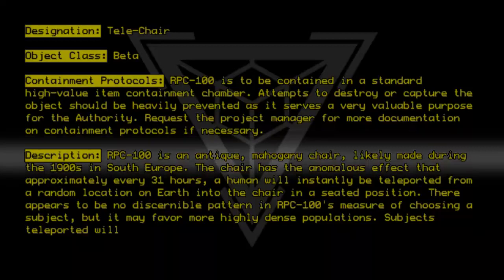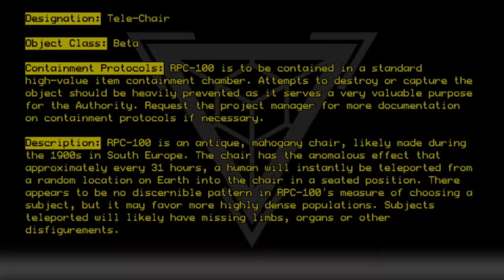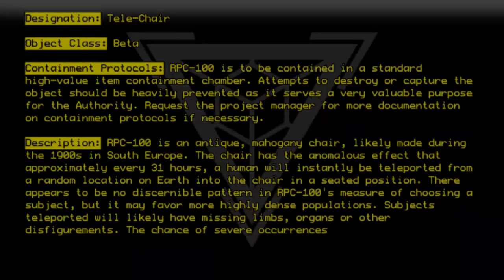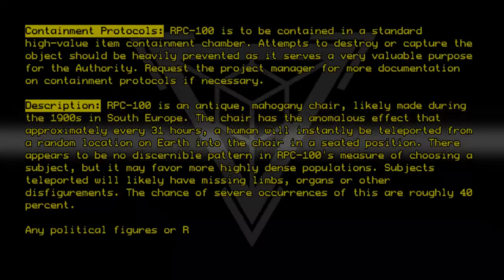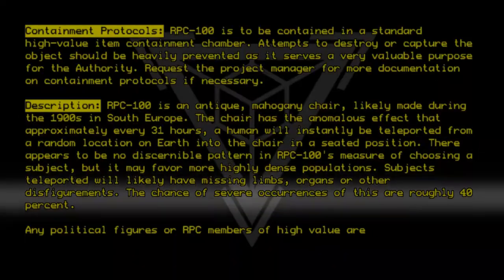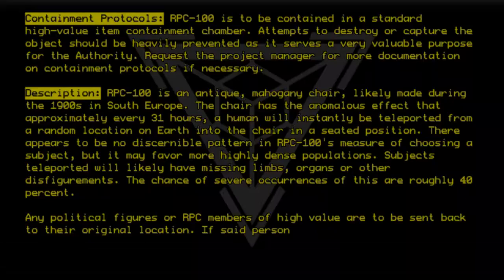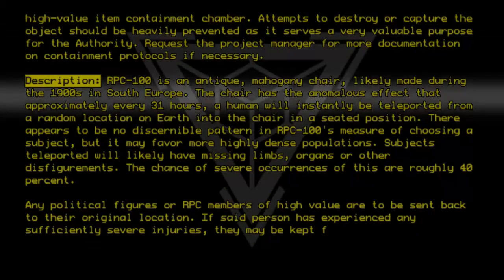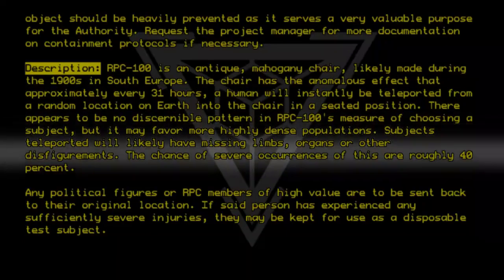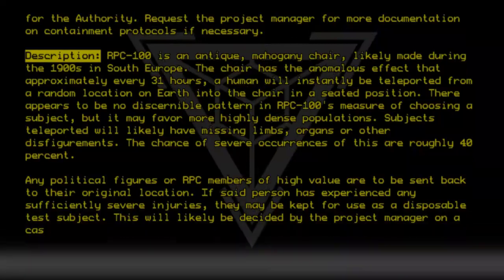Subjects teleported will likely have missing limbs, organs, or other disfigurements. The chance of severe occurrences of this are roughly 40%. Any political figures or RPC members of high value are to be sent back to their original location. If said person has experienced any sufficiently severe injuries, they may be kept for use as a disposable test subject. This will likely be decided by the project manager on a case-by-case basis.